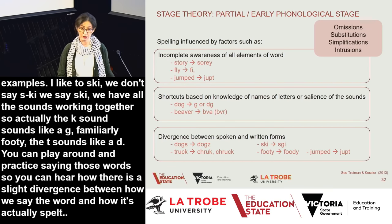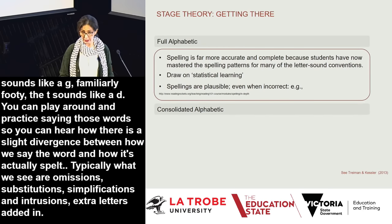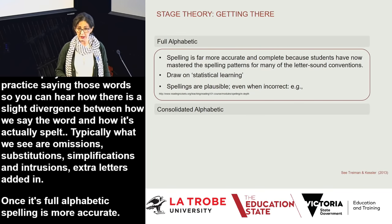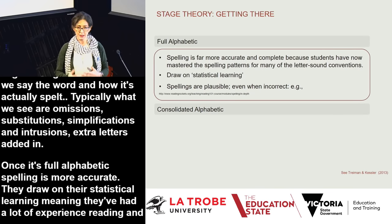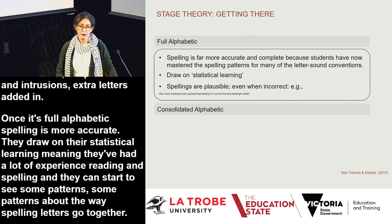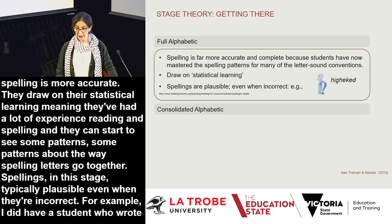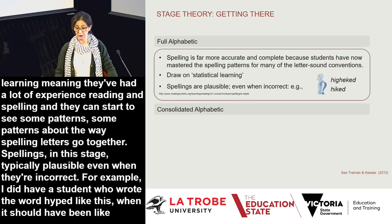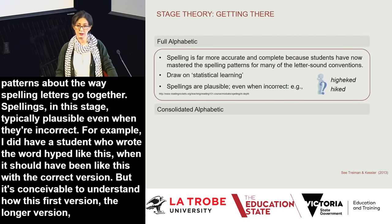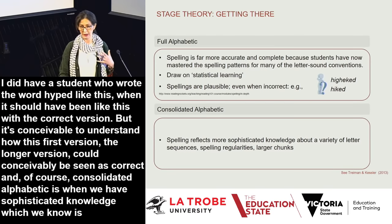In the full alphabetic stage, spelling is far more accurate as students have greater mastery of letter-sound conventions. They draw on statistical learning — having had lots of experience reading and spelling, they start to see patterns about how spelling letters go together. Spellings are typically plausible even when incorrect. For example, a student wrote 'hiked' in a longer, more elaborate form that was conceivably understandable. Consolidated alphabetic is when students have sophisticated knowledge, which is important for ongoing success.